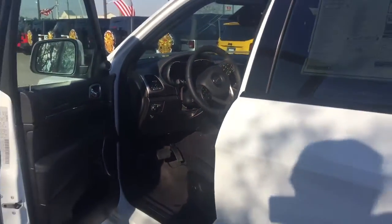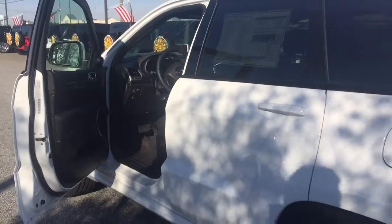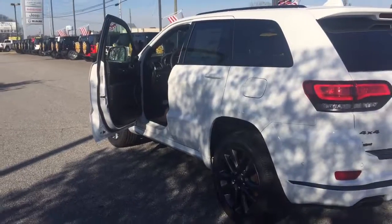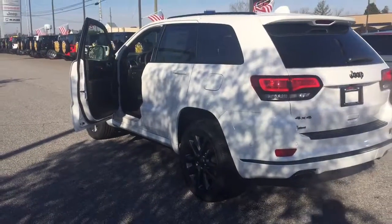I could go on and on, but I'm telling you, you want to come down and take a look at this car. Ask for Ted Catt, Landmark Dodge in Athens, 702-606-6767.